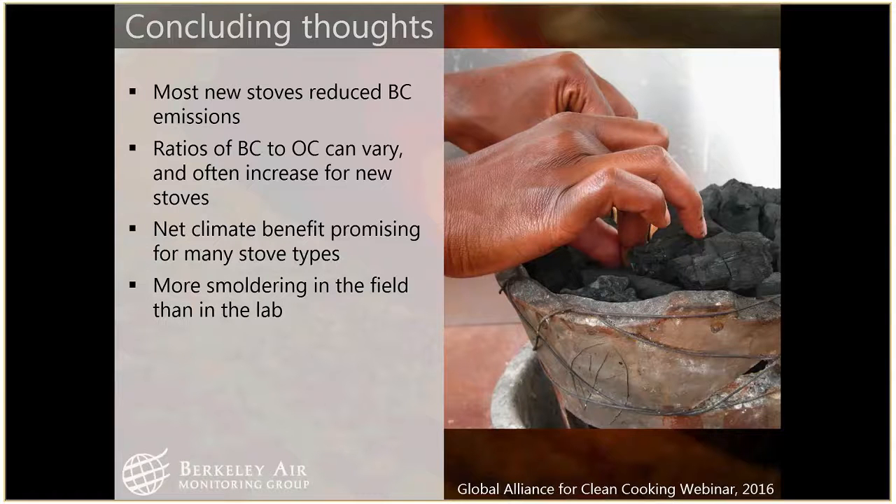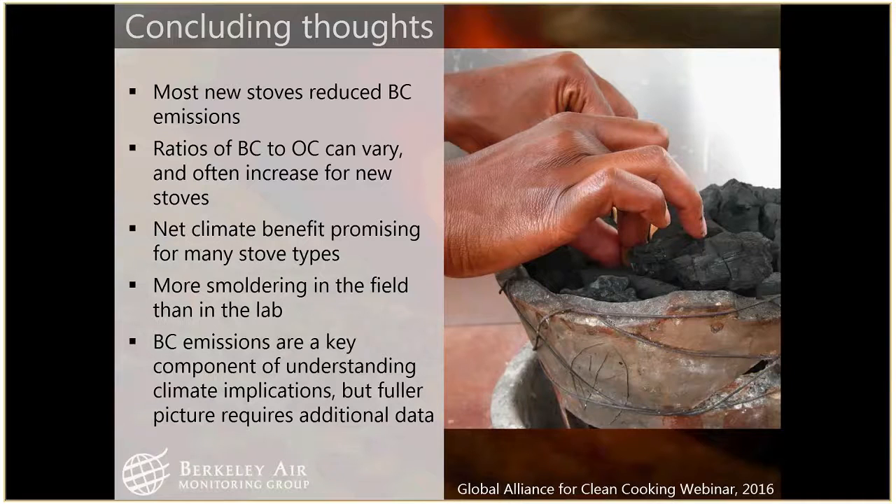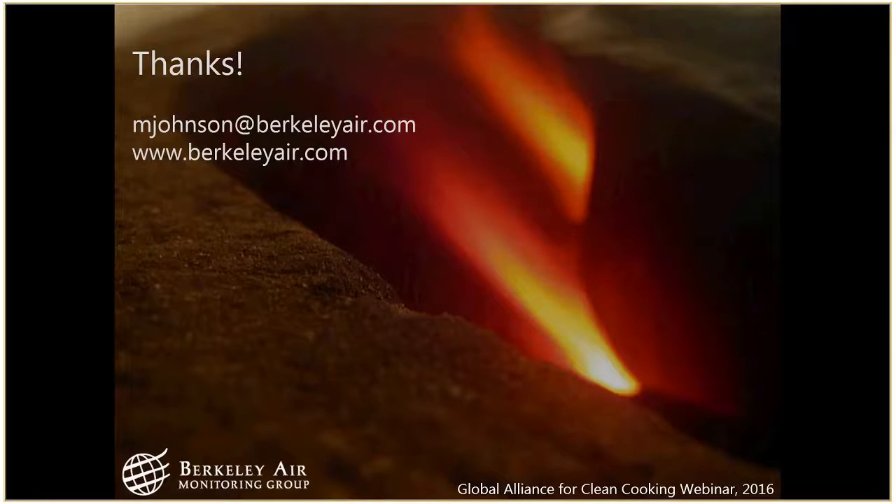A lot more smoldering happens in the field than in the lab, and that has a lot of implications for trying to extrapolate lab results to the field, especially in terms of climate. BC emissions are an important part of understanding the climate impact of stoves, but you really need many other inputs for a full understanding: non-renewability of fuel use, co-emitted species, particle size distributions. I highlighted charcoal specifically — the harvesting and production of charcoal has a big climate impact that hasn't been studied as much as the direct emissions. That's it — I'll turn it over to Donnie.